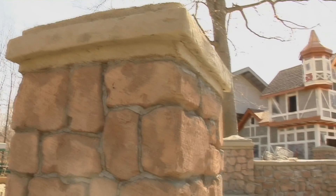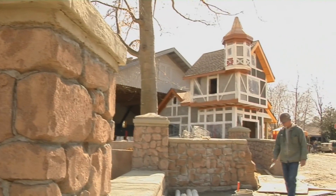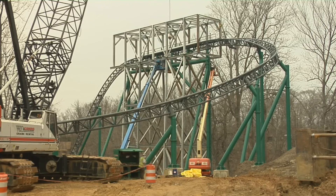At Busch Gardens we like to create a unique experience for any new ride we put in, and Verbolten will be no different. We're going to create a very, very different ride than any other ride we have in the park. The immersive experience, the way the coaster looks, is just going to be completely different and very enjoyable.